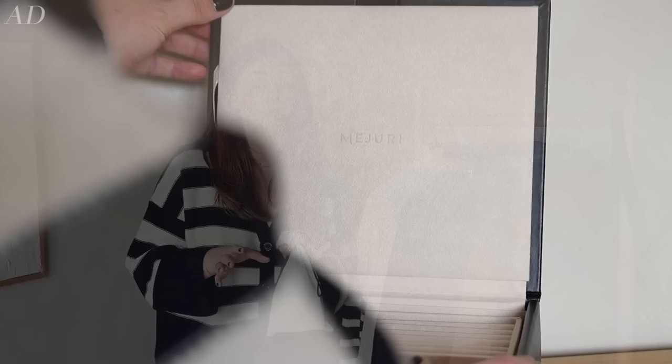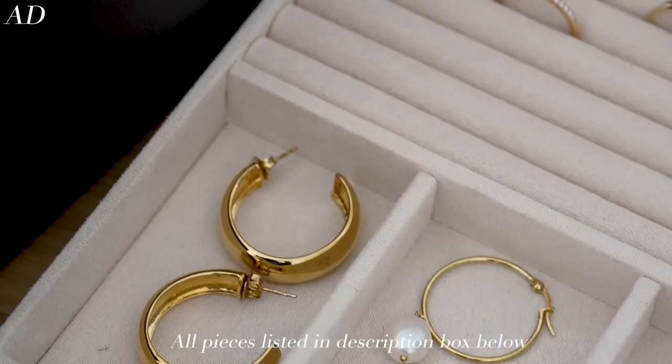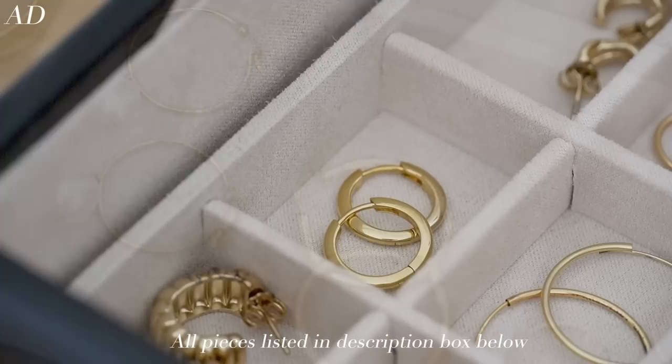Mejuri have two collections: a gold vermeil collection — with silver in amongst it as well — and then a solid gold collection. I'm a lazy jewellery person in that I rarely take off my jewellery when I go to bed, unless it's a big chunky ring. But earrings, necklaces, and bracelets I tend to leave on — in the shower, swimming, sunbathing — all of those kinds of things.